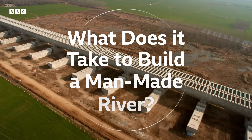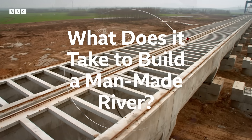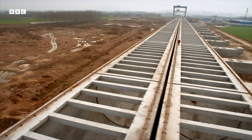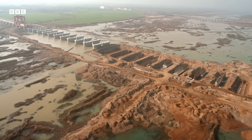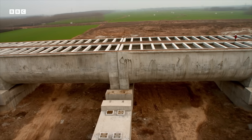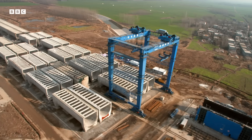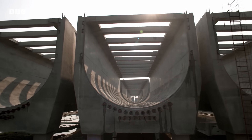And this is it — a giant raised canal, or aqueduct, currently the largest engineering project on earth. The Chinese are constructing the aqueduct on site, piece by piece as they go, in separate 50-metre-long sections.